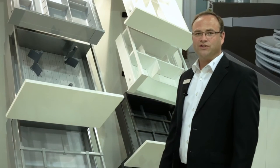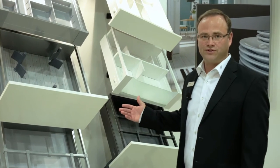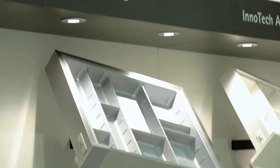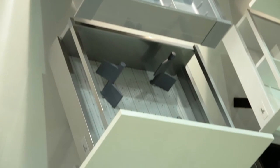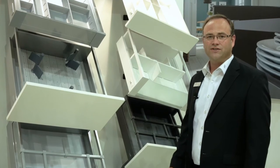As more and more customers are trending towards contemporary design, InnoTech Atira offers the perfect platform solution. With multiple colors, different railing options, and design sides, customers can easily customize their kitchen to their individual needs.